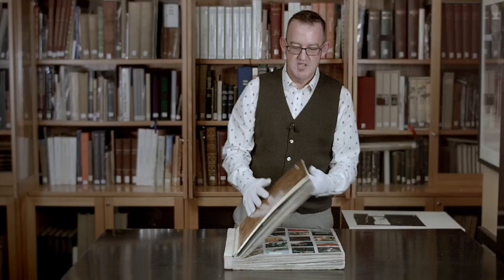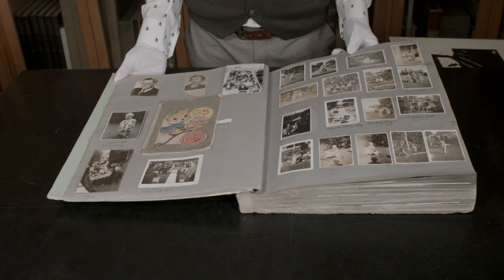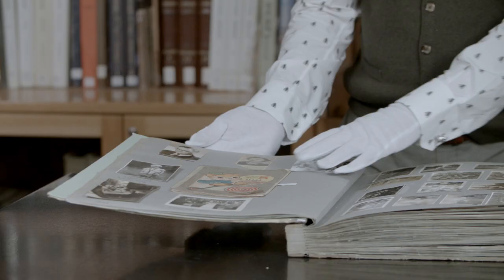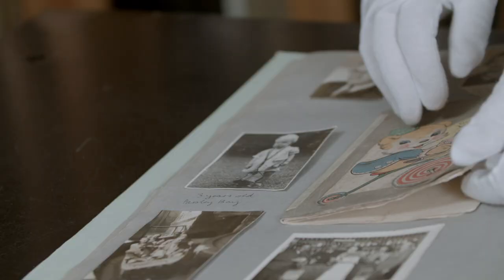Typically, in a biographical press volume such as this one from an artist, you would expect to find exhibition documentation, press reviews, photographs of their artworks, photographs of their fellow artists, of exhibitions, and things like that. But occasionally, you get a surprise, and you'll find something like this very sweet sketchbook which has been glued in. This was done when Peter Kingston was five years old in 1948, and it's his first sketchbook.